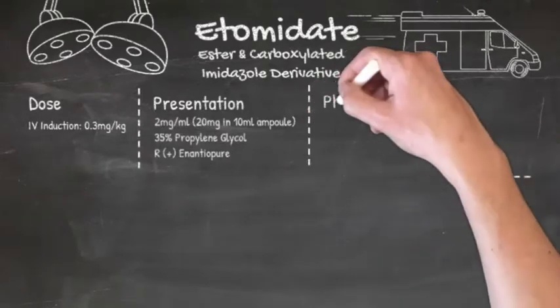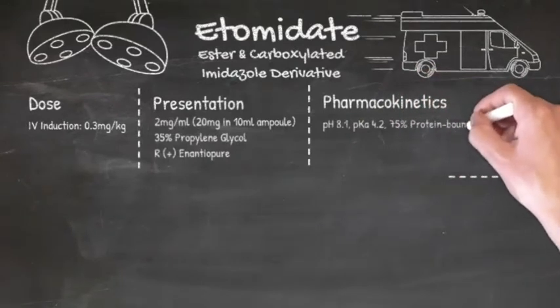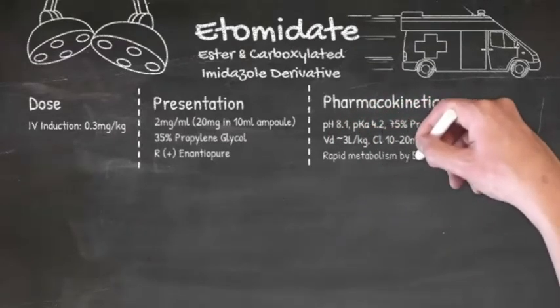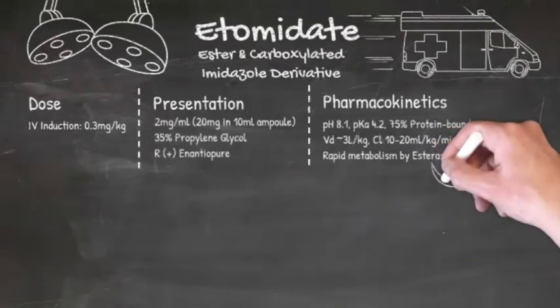Just like ketamine, it's a weak base and its solution is pretty alkaline. With a pKa of 4.2, the vast majority of it is unionised. 75% of it is protein bound. The volume of distribution is somewhere between 2.2 and 4.5.